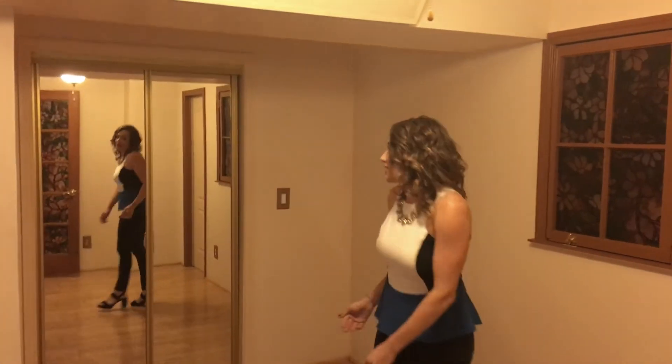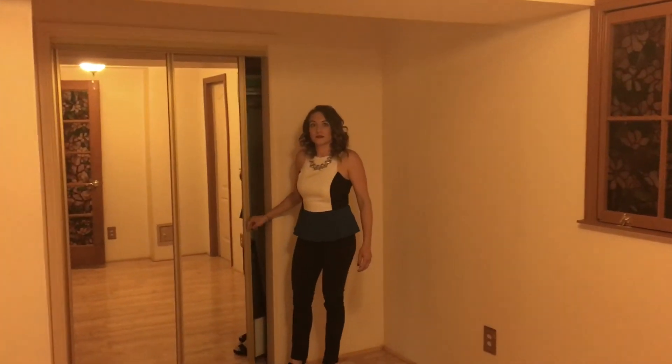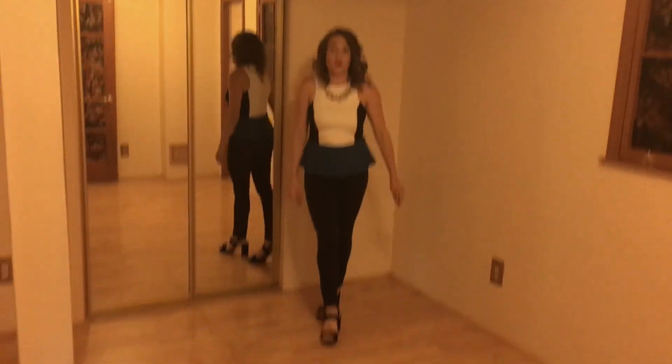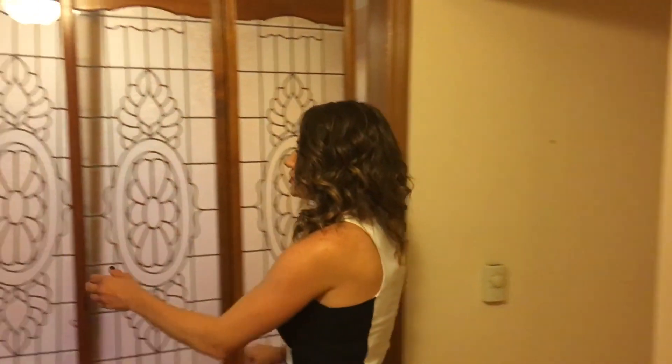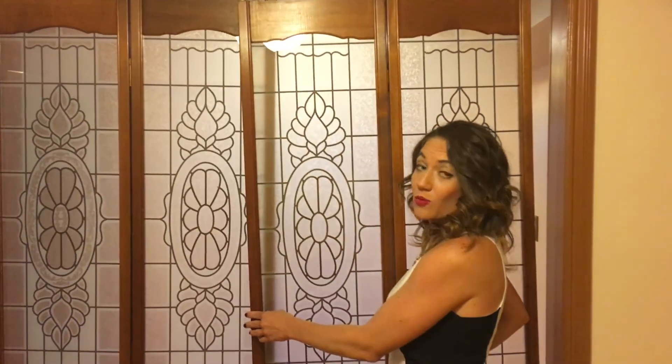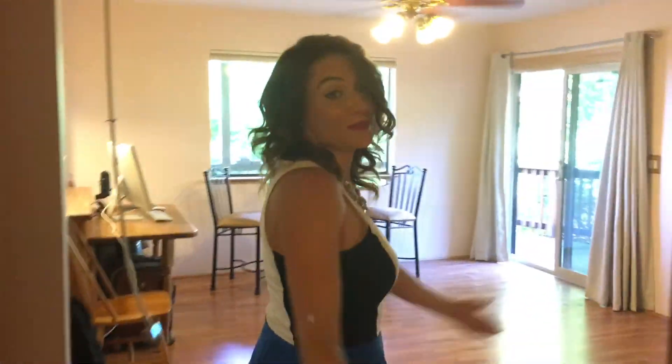Here's the second bedroom. As you can see, it also has ample closet space. So this is the second bedroom of the downstairs area. Again, this area of the house has two bedrooms, a full kitchen, a full bath, and a full living room. You can also remove these doors and make it one big room — maybe one big office, one big playroom, or just one big bedroom.